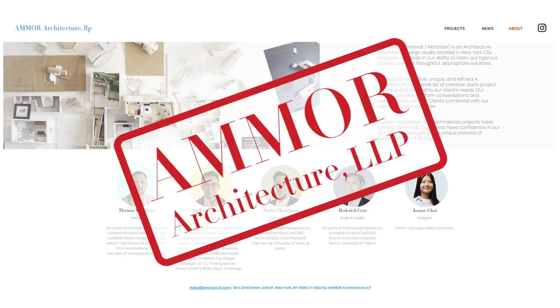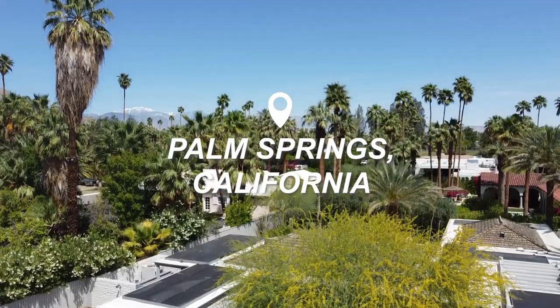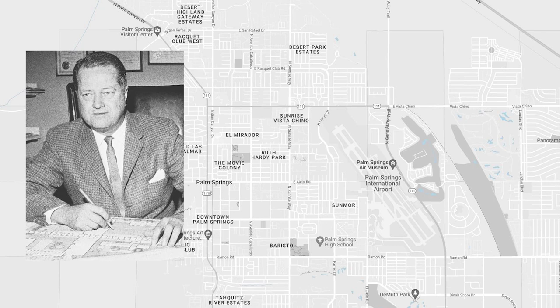Hello, I'm Tom Morbitzer, a partner at Amore Architecture LLP. We're based in New York City, but today we're in Palm Springs, California at the James Logan and Helen Abernathy House, designed and built in 1962 by the architect William F. Cody.